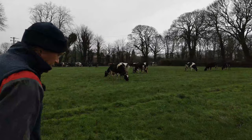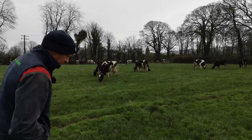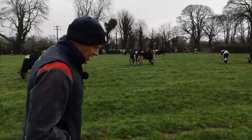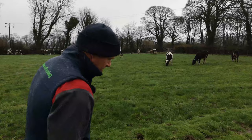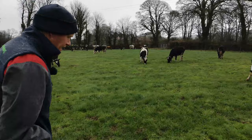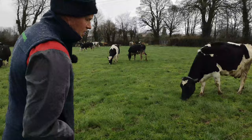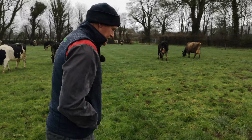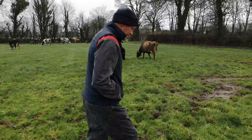At the moment we're 40% calved and 80% of the heifers are calved. We synchronized all the heifers last spring so they calved down right at the start of calving, and they settled into the parlour a lot easier because we could give them a little bit of time in the parlour when there weren't big numbers milking. This week is peak calving for us — by the end of next week we'll be close on 70% calved, and after that it slows down.